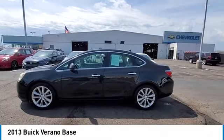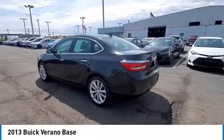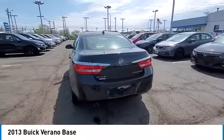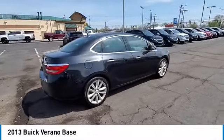Take a ride in the 2013 Verano. Buick Verano is a compact car built on the Delta II platform, designed and built from the ground up with the idea of it being a Buick.